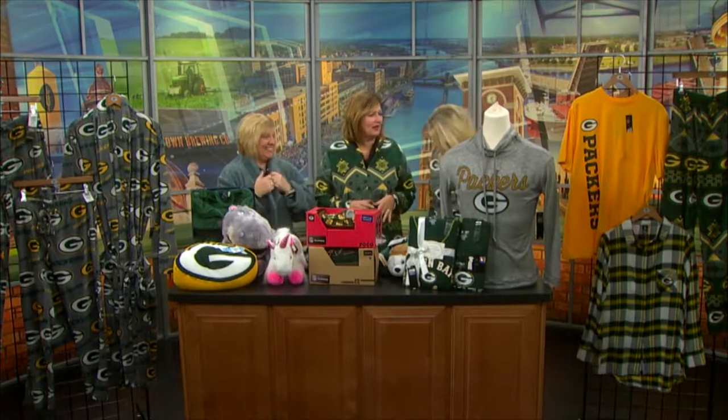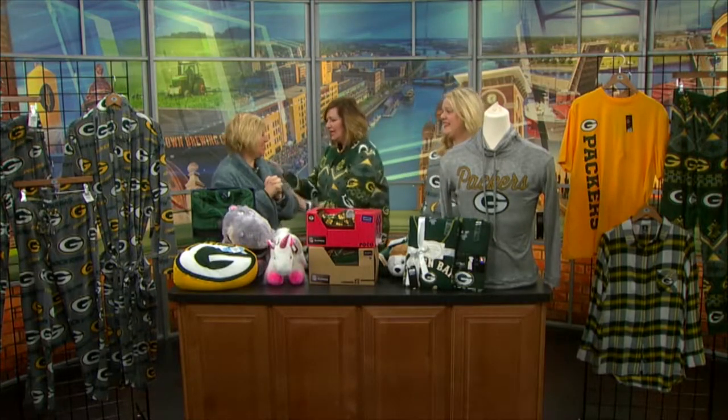Welcome back everybody. It is time to get cozy with Lisa from the Packers Pro Shop. This is the segment we have been waiting for all year. Here's what today is about: fun! How much fun can we have?